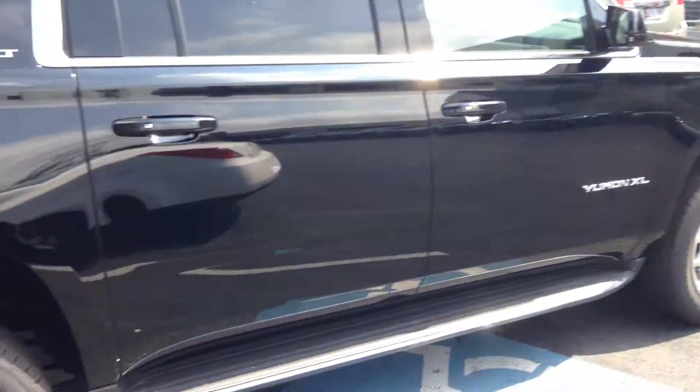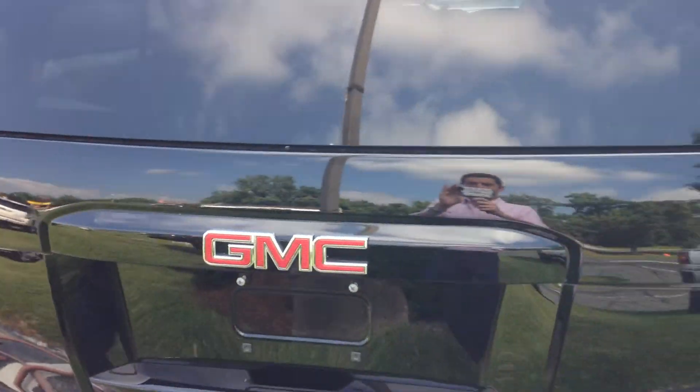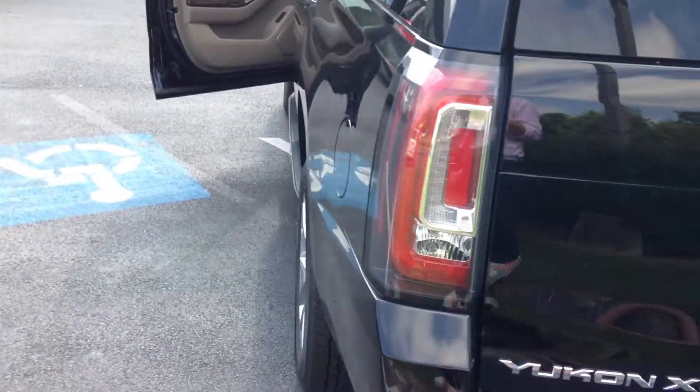This Yukon is all-wheel drive, has an eight-cylinder engine with 355 horsepower. The SLT Yukon also has a power liftgate which can open and close with just the touch of a button.